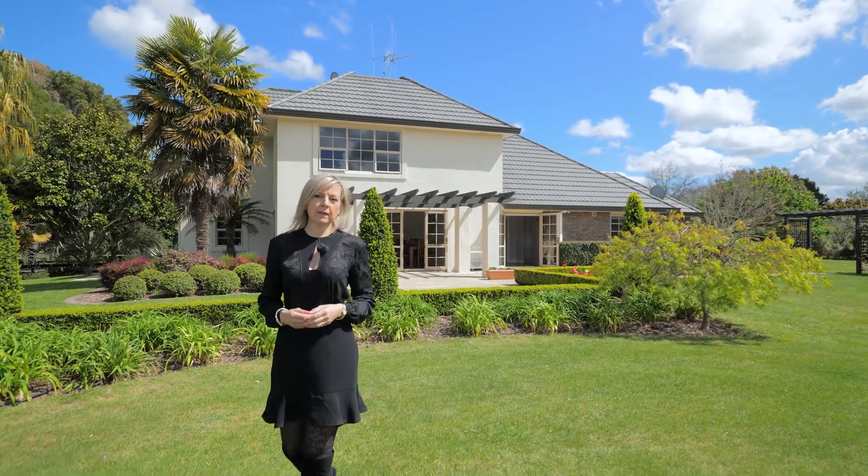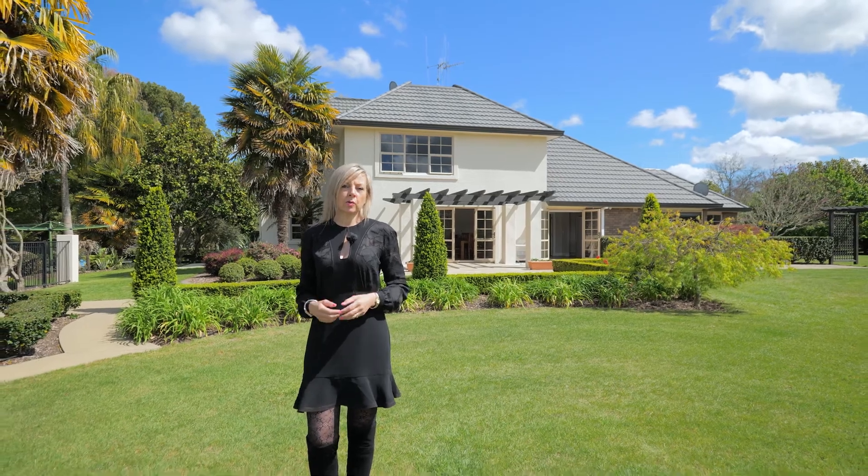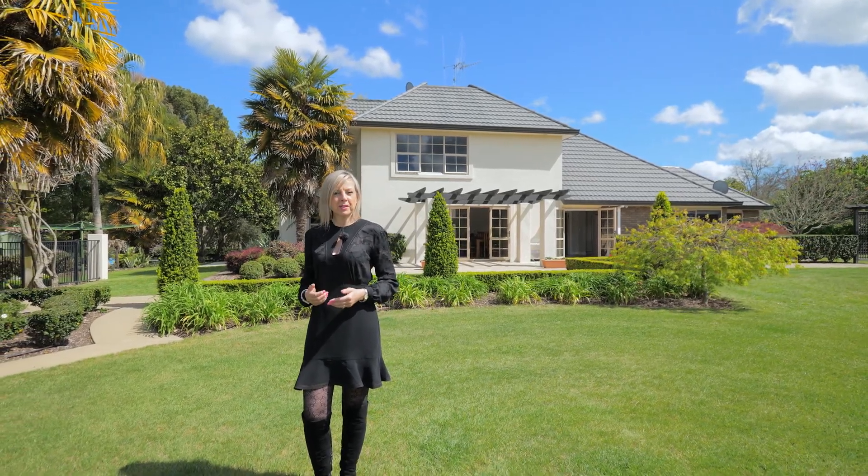To truly appreciate everything this beautiful family home has to offer, come along to one of our open homes or give us a call to arrange a private viewing. We look forward to meeting you very soon.